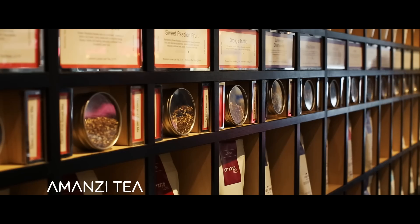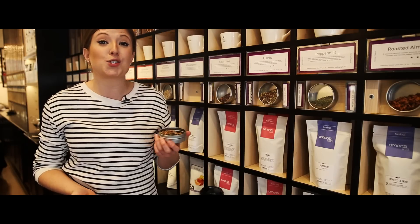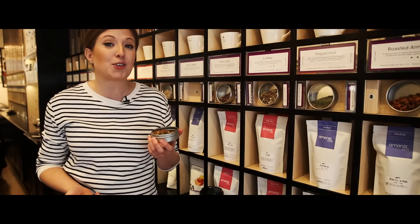My name is Antonia, I've been working with Amansi since we opened this store three years ago. We're really trying to do tea differently, pushing the boundaries of tea. One of my favourite teas at Amansi is called Citrus Splash — it's a herbal tea with different kinds of citrus fruits, and it's got hibiscus, lemongrass and mint.